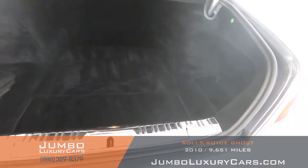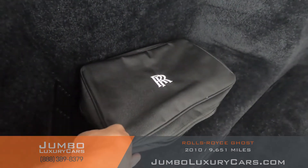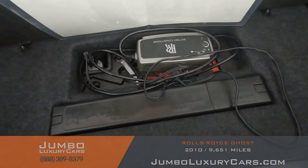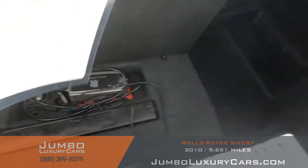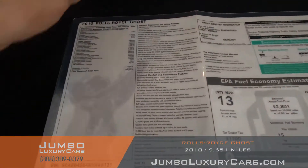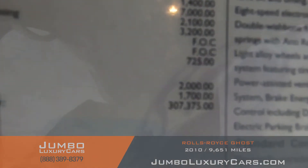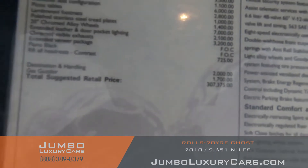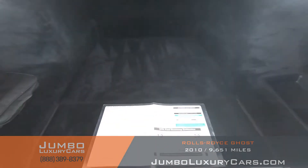Now let's check out the trunk. Here we have accessories that come with the vehicle, and under here we have tools and accessories as well. Here is your window sticker. Overall the trunk is in excellent condition.